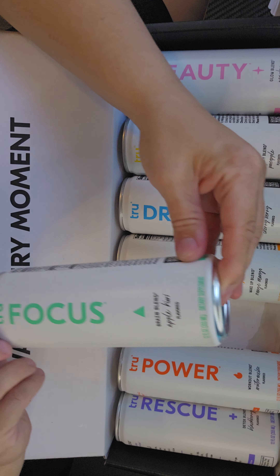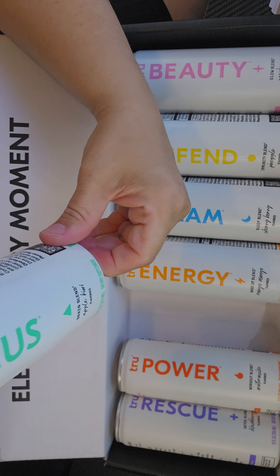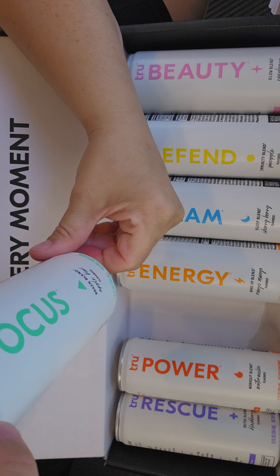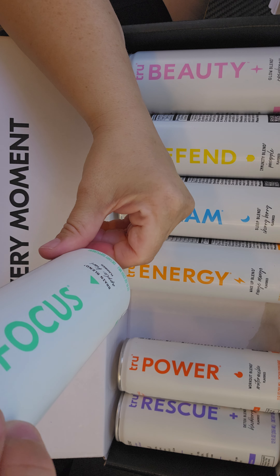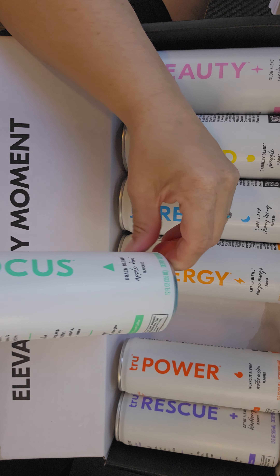You have True Focus blend, Aperol kiwi flavor, and this has things like L-theanine, caffeine, yerba mate extract, carnitine, and rhodiola root extract.